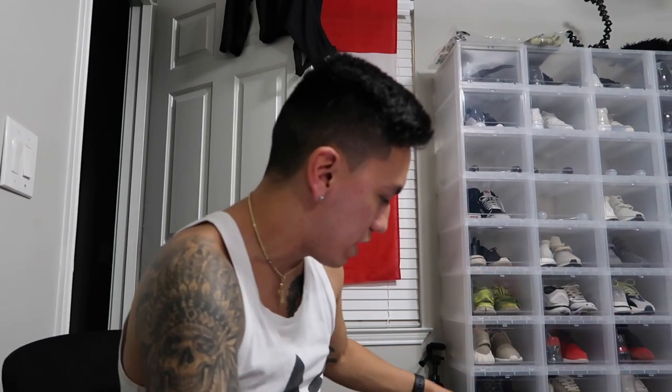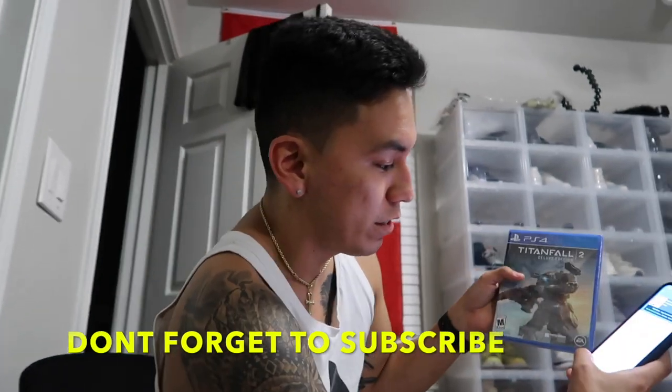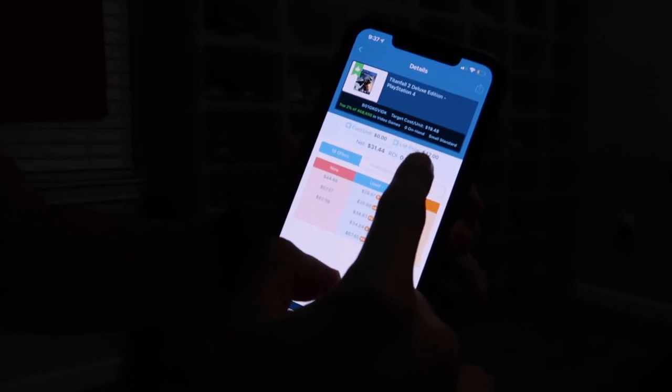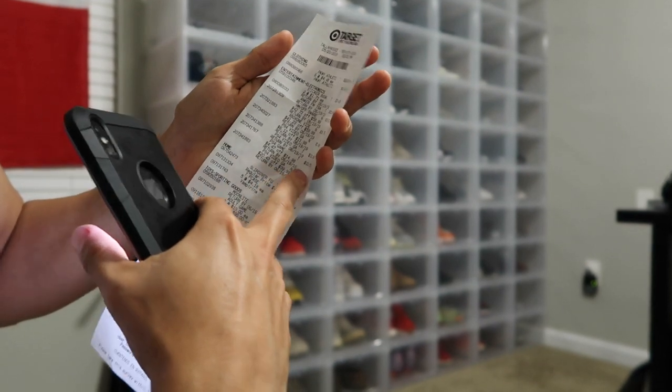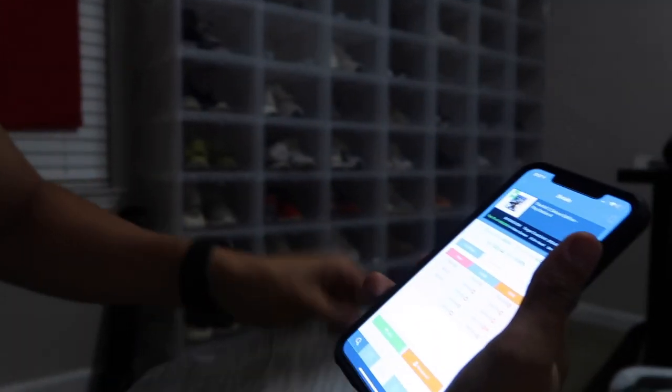I'm going to show you guys one more example so you guys feel a little confident. The last thing I'm going to show you guys is this PS4 game. Most people would think that you'd be restricted on this, and the app is going to tell you that you're restricted. So we're going to go ahead and scan it. It sells for $42 with a buy box. Even after buying the game, I still profit $10, which is a 46.93% ROI. So there's no restriction on this one.